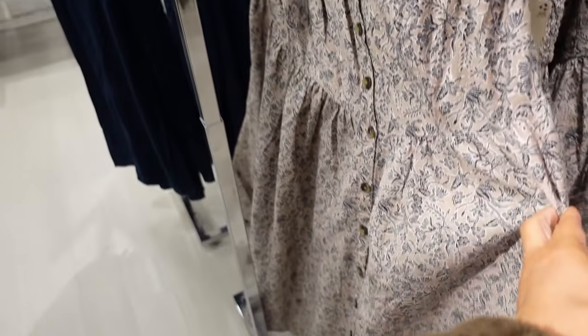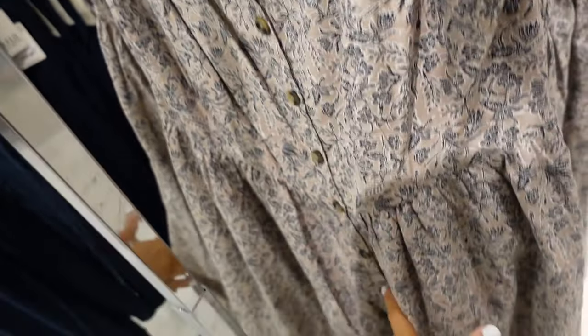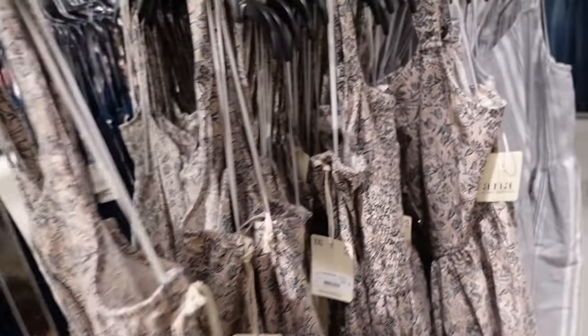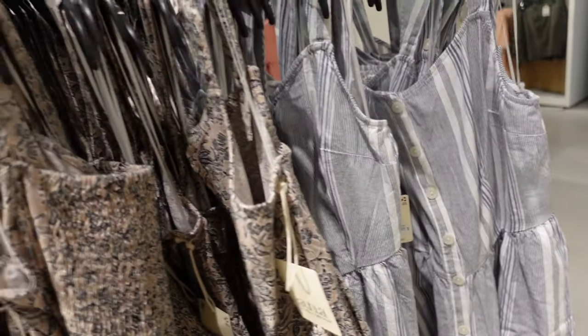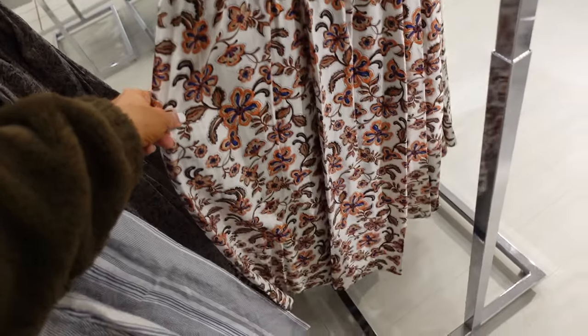Also new, button down dress from ANA. So this one has the thicker strap, V-neckline, full button down, flowy. Walking through the back in the brown and black floral, also comes in the stripe. And these are $54.